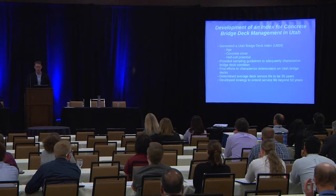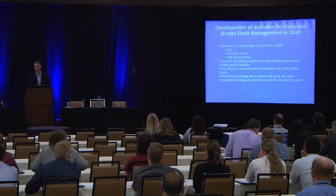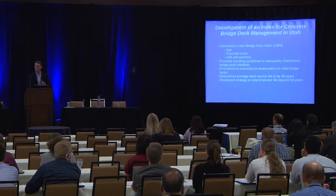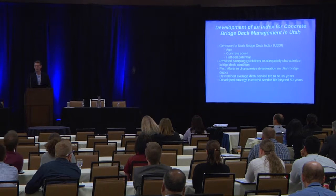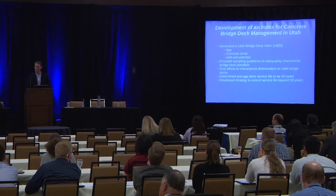We began to look at DEX service life and strategies to extend that service life. About 10 years ago, we found that untreated and with no interventions, DEX were lasting 35 years. Looking at strategies — maybe we can't get to 75 years, but at least let's have a strategy for what we think might happen in the future. If we need to get to 75 or 100 years, we have a strategy to do that.